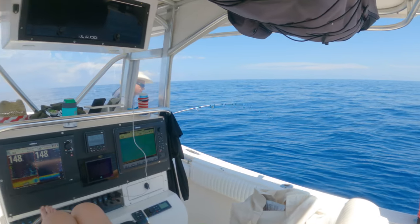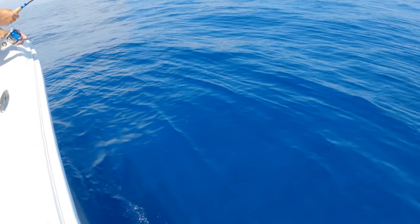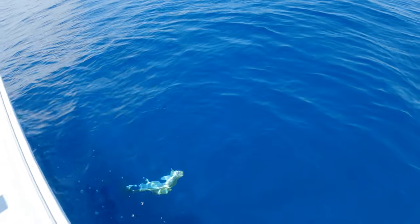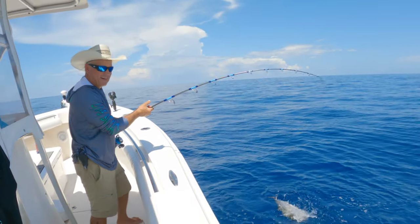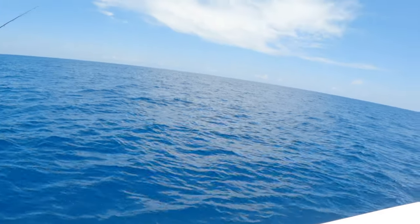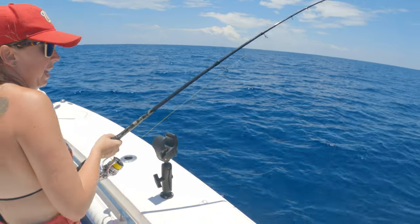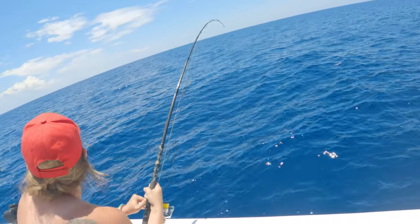Brian, how are we doing? The saltwater cowboy's got himself an amberjack. He's fighting it hard - joking that the fish is heading to Louisiana by now and about to wrap around an oil rig. He's working to get the fish to the back of the boat, navigating around the Rodan.